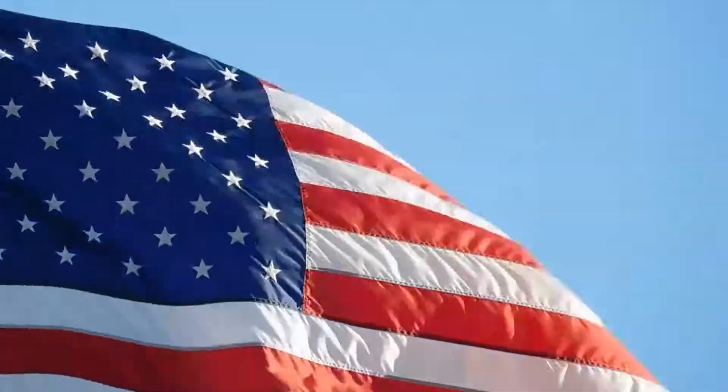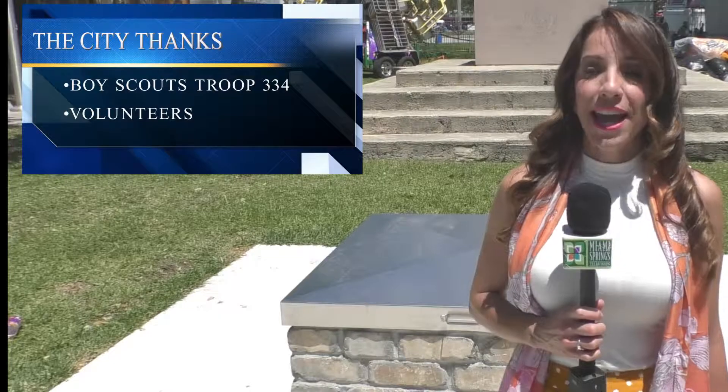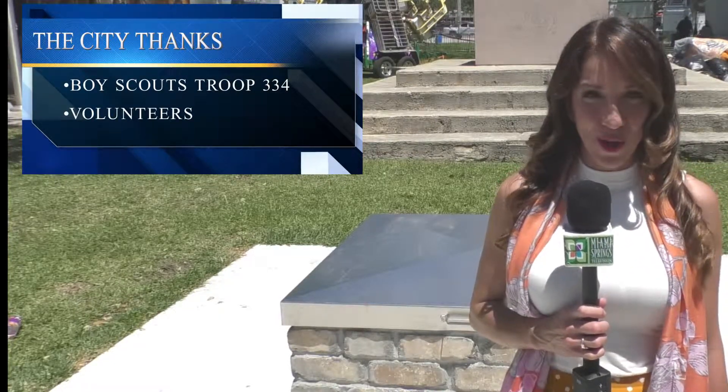The American flag is our country's symbol of national pride that stands for freedom. The flag was first created during the Revolutionary War on June 14, 1777, when the Continental Congress passed an act establishing an official flag for the new nation. Although it took about a year to finalize all the paperwork, it only took two weeks to build.